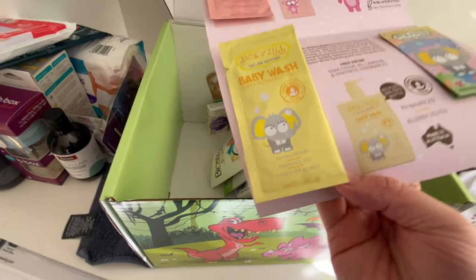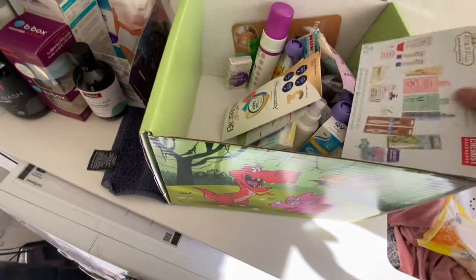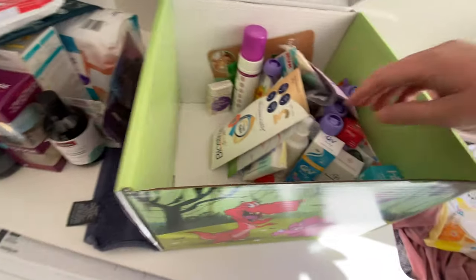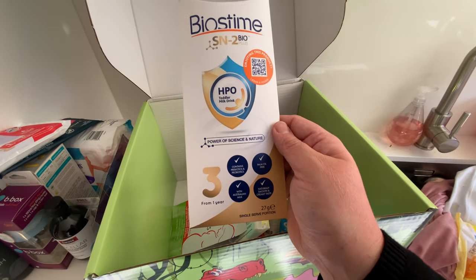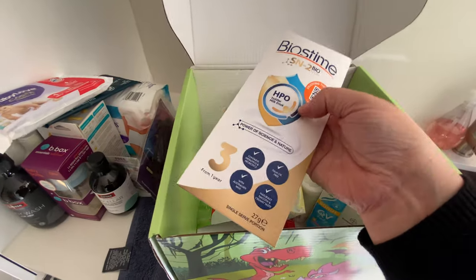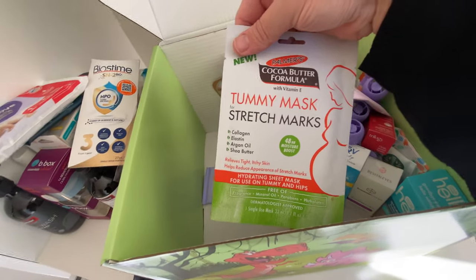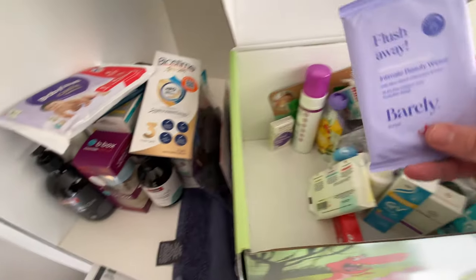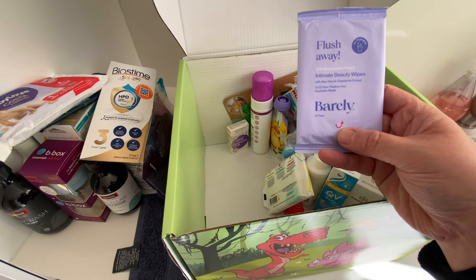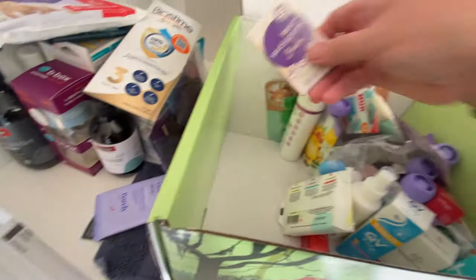There's a Jack and Jill baby wash sample and what looks like a fridge magnet — some information on the brand. What is this? A toddler milk drink from one year — that seems to be a little sample. A tummy mask for stretch marks, which is for the mother if you're pregnant or maybe after, and intimate beauty wipes — sort of toilet wipes for the adults.